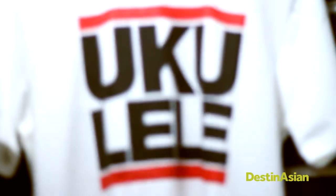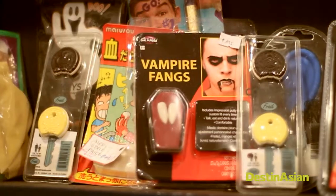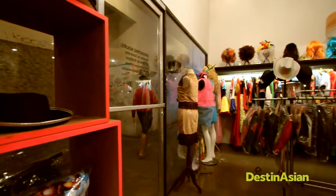Stop by the ukulele store for a free demo, or try on costumes ahead of the Halloween season at Schizo.